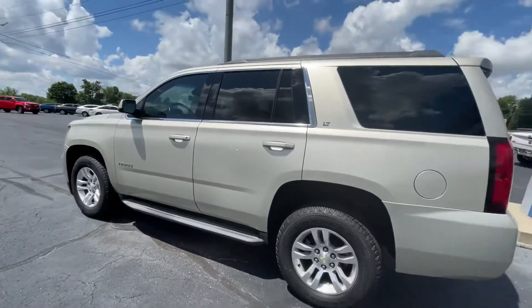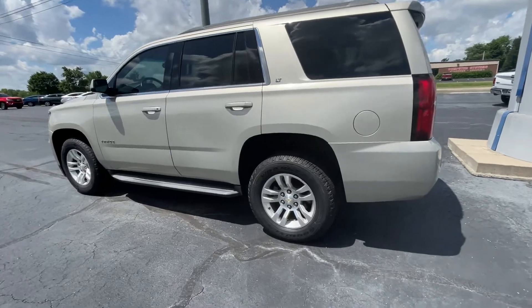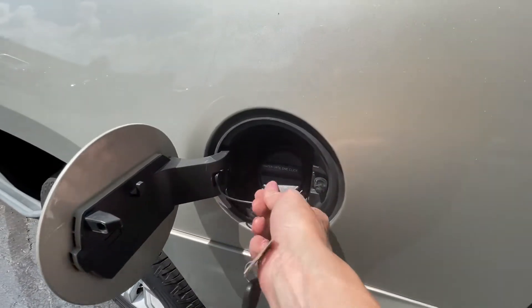The champagne is one of those colors that, depending on how the day is — sunny or stark — it kind of changes colors. The fuel cap is in good shape, no ill repair there, and this here is not broken.